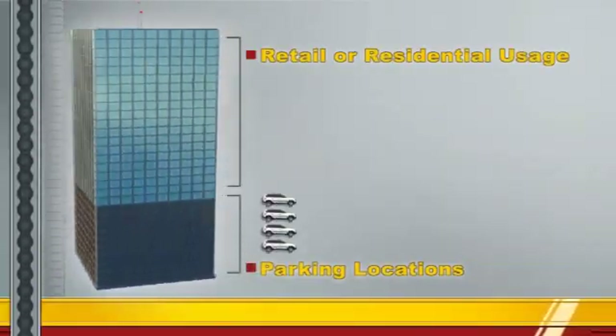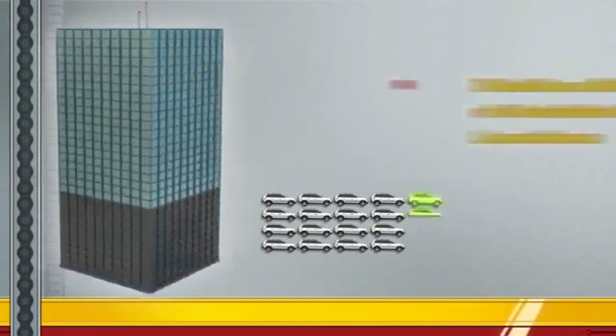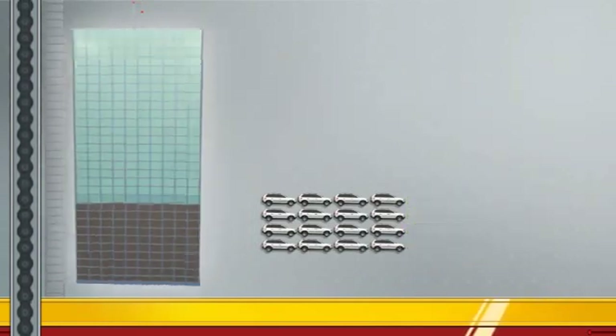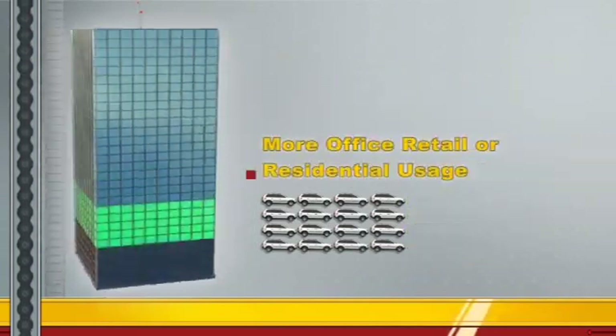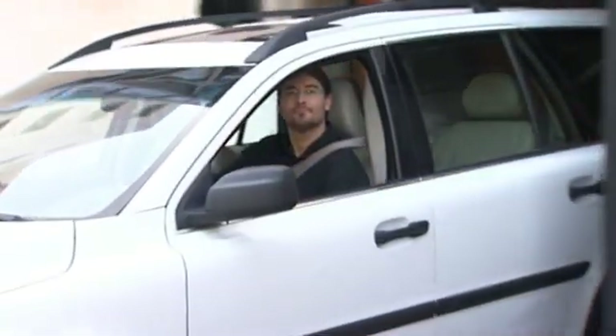At the end of the day, P-Squared systems offer more parking in less space. With the same footprint and construction costs of traditional parking garages, one can choose between double or more the number of available parking locations, or use the extra saved space for office, retail, or residential usage, keeping the original number of parking locations.